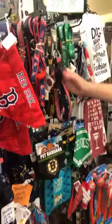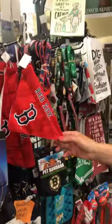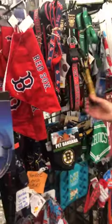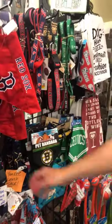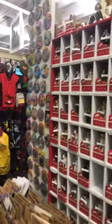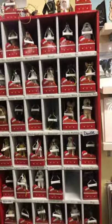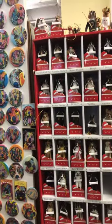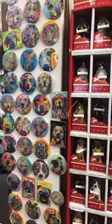We have the New England sports teams — Red Sox, Bruins, Celtics, Patriots — collars, leashes, bandanas. We do throw the Yankees in there; any Yankees fans, we have them on sale. We have some more cute little Christmas ornaments here. You can personalize them with the dog's name on the little bone — fun for first doggy Christmases or any doggy Christmas.